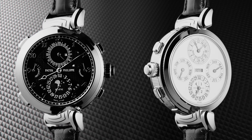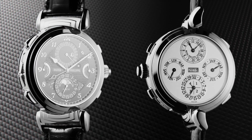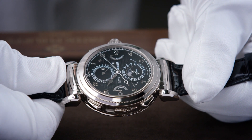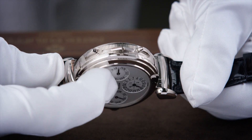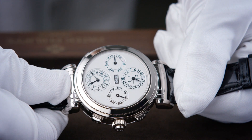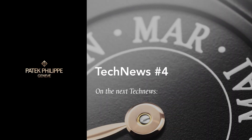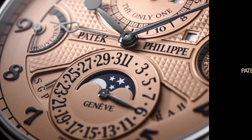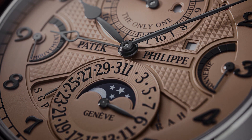Either dial of Reference 6300 can be worn face up as the owner desires, via an ingenious system of rotary motion. Never mind the idea of removing your watch to view the backside indications — either perspective is at your wish. Let's take a pause from our introduction of Grand Master Chime and allow the details to sink in. Join us next time at Patek Philippe Tech News for the continuation.